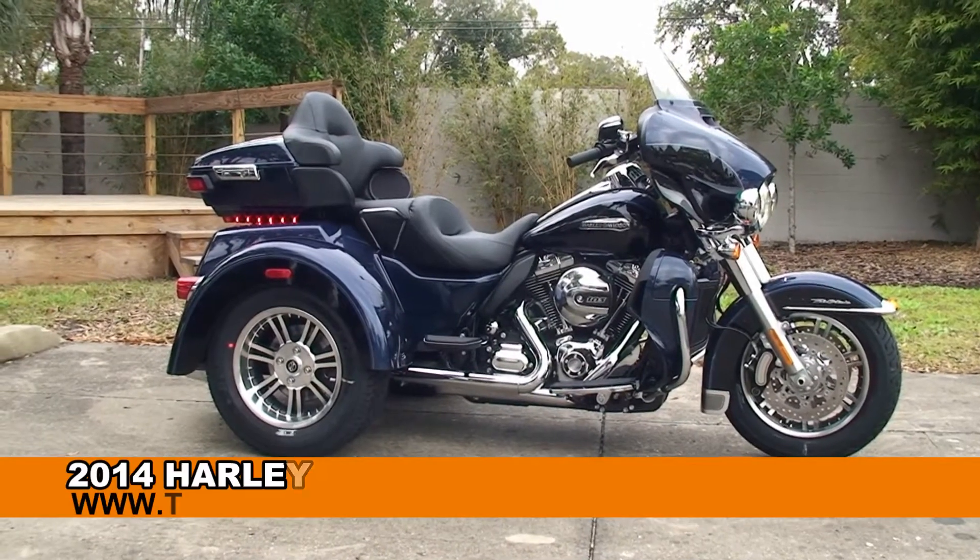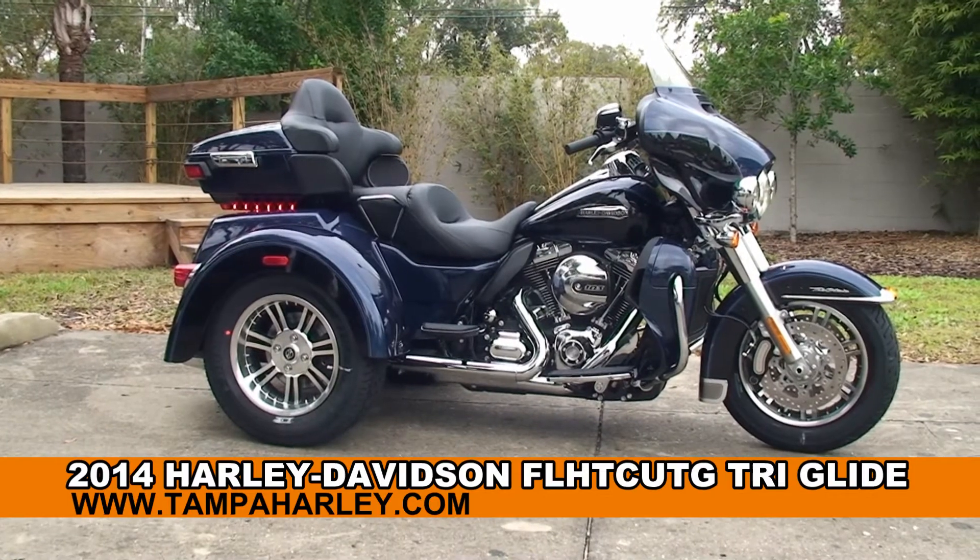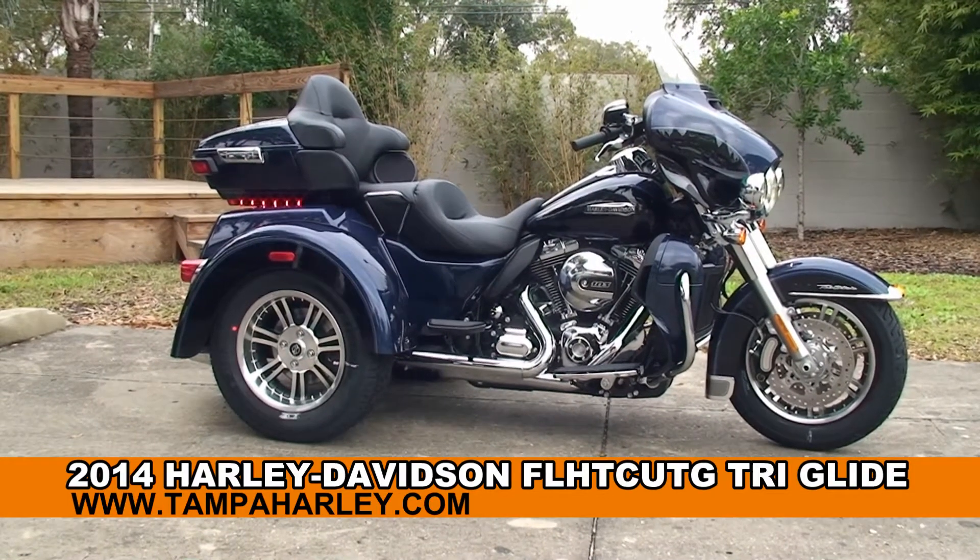Welcome everyone to the world famous Harley-Davidson of Tampa. Today I've got for you this 5-star brand new 2014 Tri-Glide Ultra.